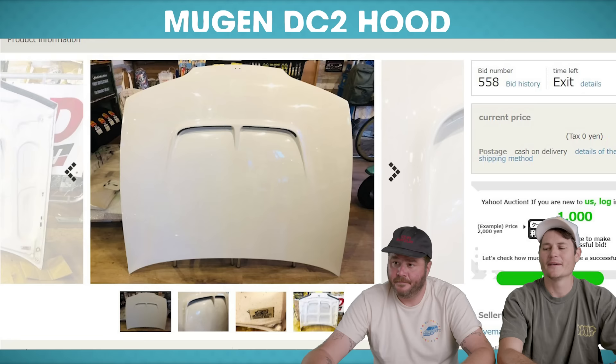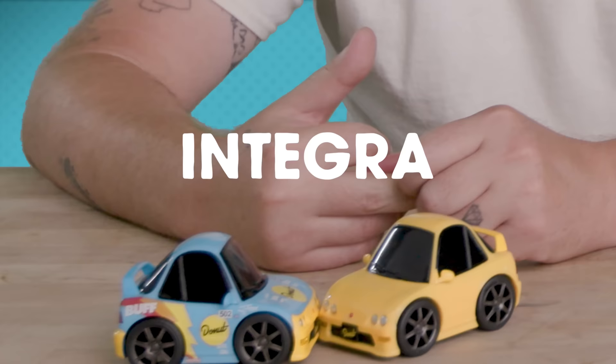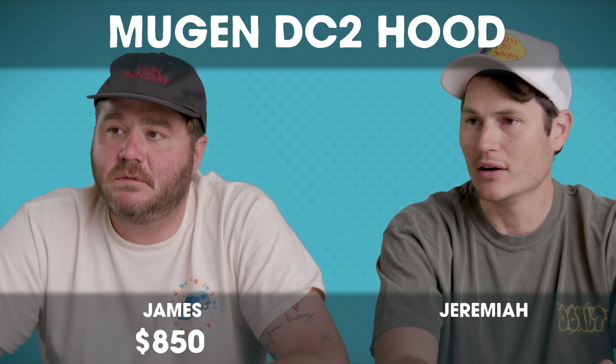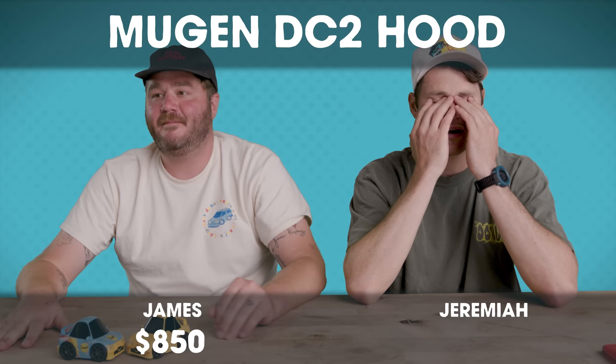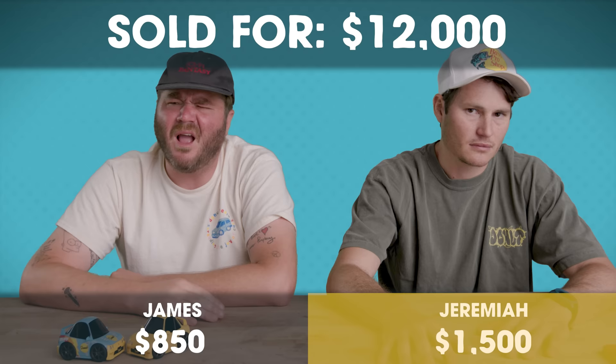Up next is not a vehicle, but a hood — from a Mugen DC2 Integra, sold at Yahoo Auctions. $850. No, you're really wrong, dude. This thing is thousands of dollars. I'm going to say $1,500 to be safe, but I think it's probably like $6,000. The Mugen hood sold for $12,000. That's insanity.